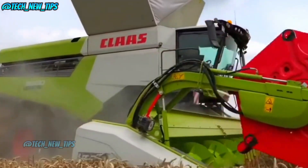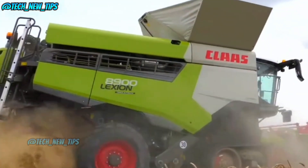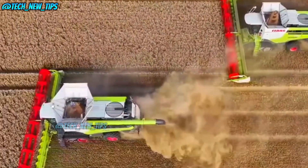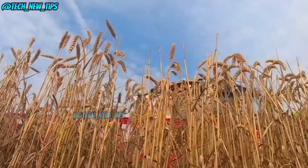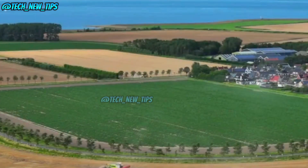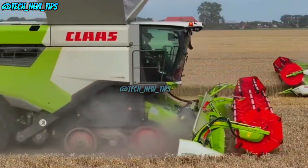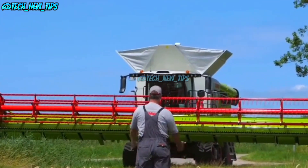It's the Claas 8900 harvester, the rival of John Deere's S9100 and Fendt's finest. Calling it impressive doesn't even do it justice. The Claas 8900 is more than just heavy duty — at a whopping 22.4 tons, this machine could practically be its own country. Powered by a 16.2-liter six-cylinder diesel engine, it's got 790 horsepower under the hood. All that power doesn't come cheap — this engine guzzles fuel like a marathon runner downing water: 66 liters an hour.